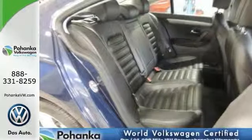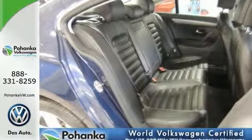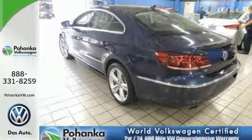More room, more fun, and more ready for your lifestyle than ever before. Drive this CC home today.